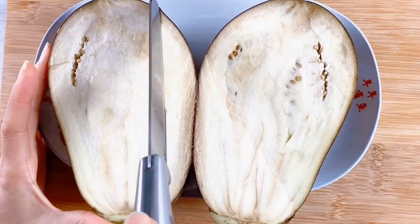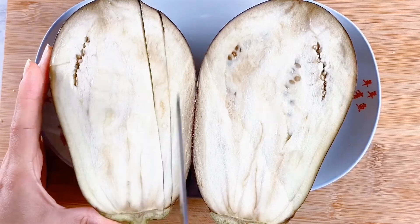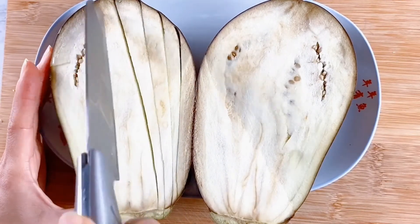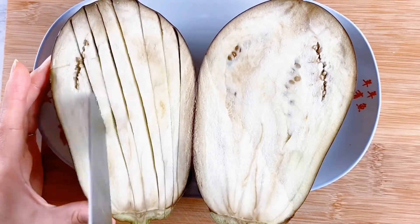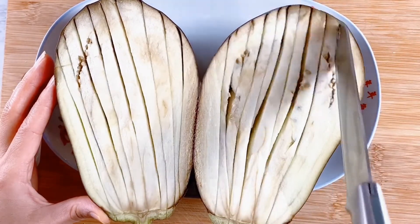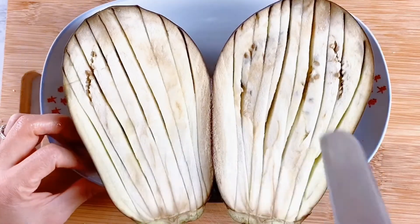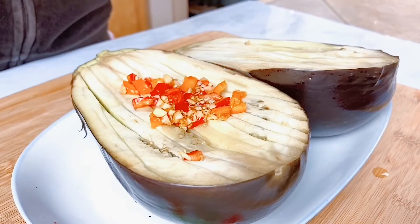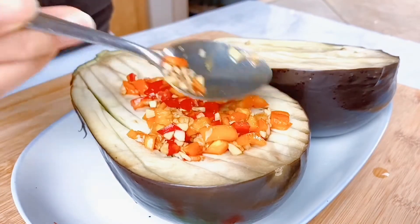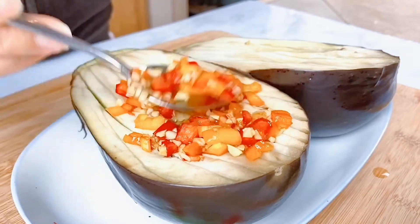When the steaming time is over, take the eggplant out of the pot. Slice the eggplant vertically — you can also add horizontal slicing. The purpose of slicing is to make it easier for the dressing to sink down into the flesh. Gently press the eggplant to create some indentations to hold up the dressing, then spread the mix on top of the steamed eggplant.